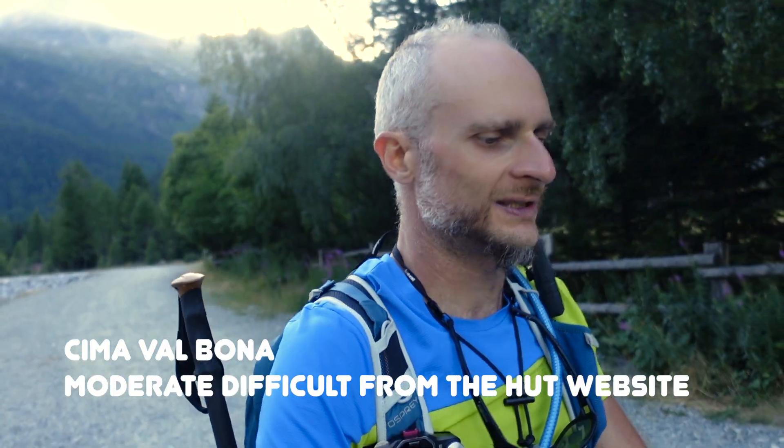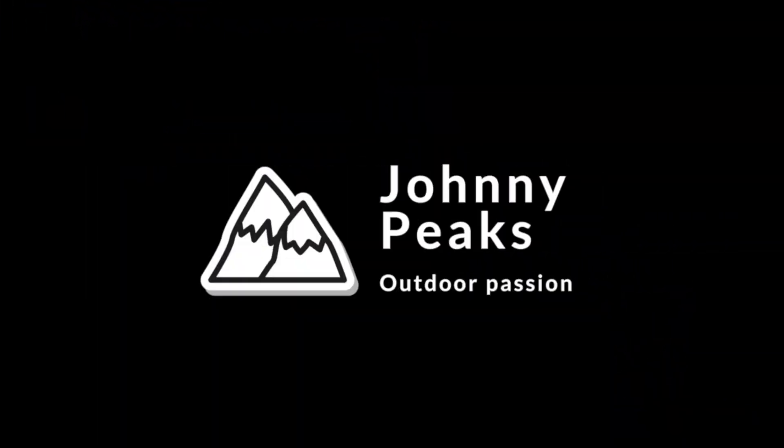Thank you guys. Please subscribe to the channel, click on the bell to get all the notifications. Be amazed by nature. Take care — and I'll see you in my videos. Take care.